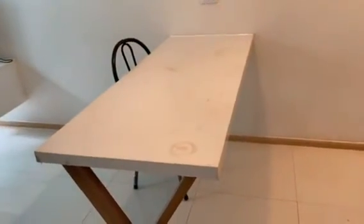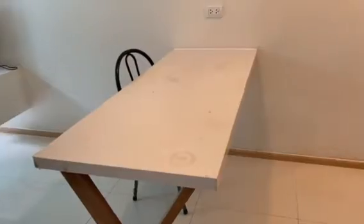The dining table, for now it's okay, but I think in the future you need to replace it.